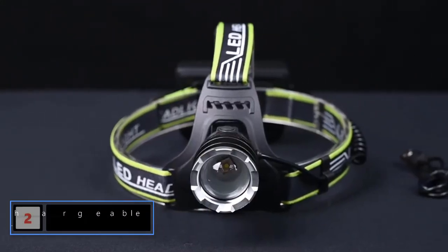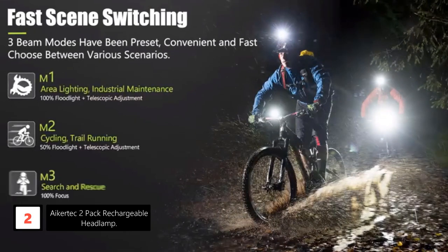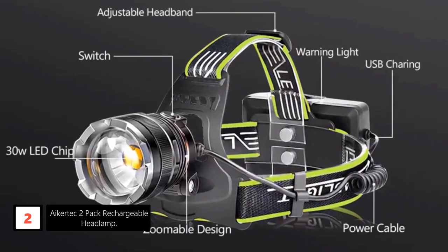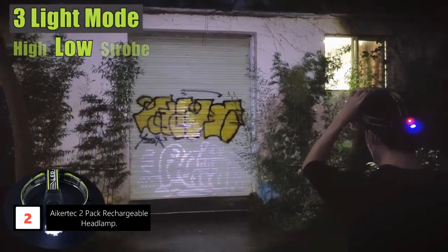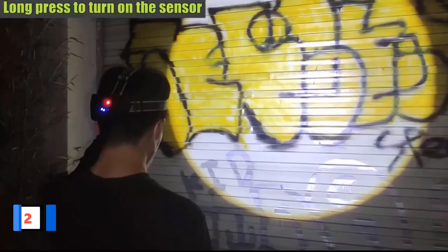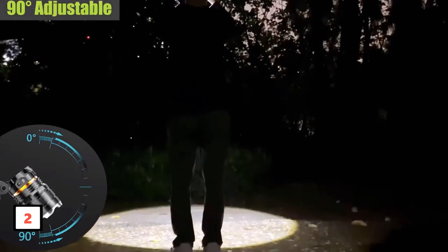At number 2: the IkerTech 2-Pack Rechargeable Headlamp. Experience unprecedented brightness with the super bright 100,000 lumens headlamp, featuring upgraded beads that outshine car lights. With a remarkable range of up to 1,500 meters, this headlamp delivers incredible penetration for various nighttime activities. It offers three modes — strong, medium, and flash — with an additional motion sensor for hands-free operation. The telescopic focus design allows for easy zooming, making it perfect for camping, hiking, trekking, hunting, and exploration.